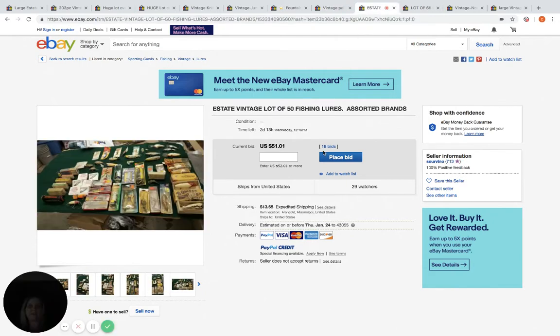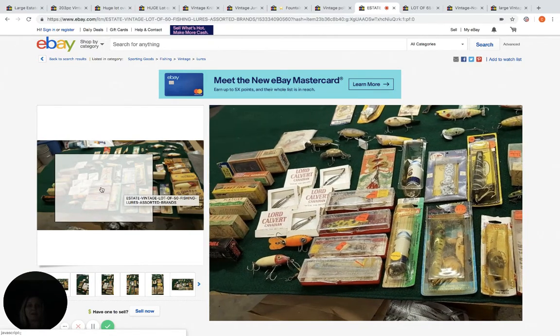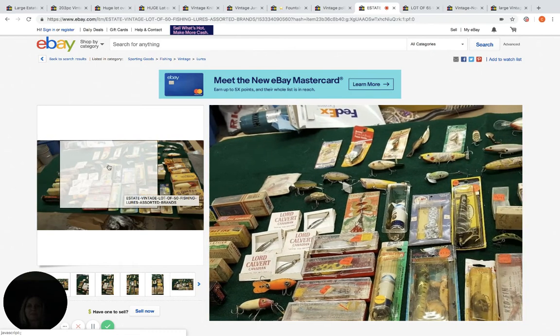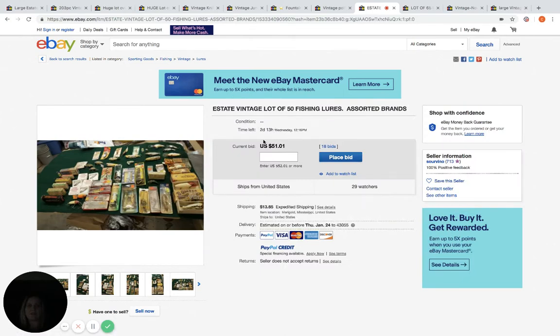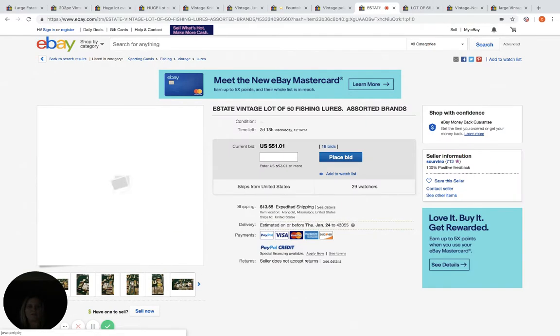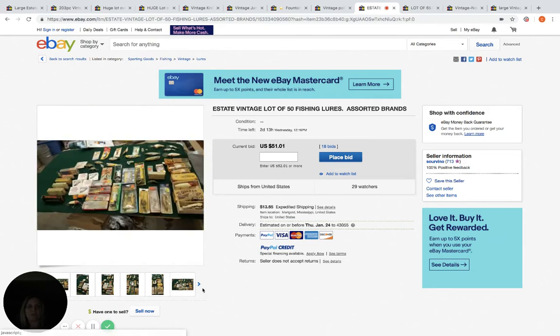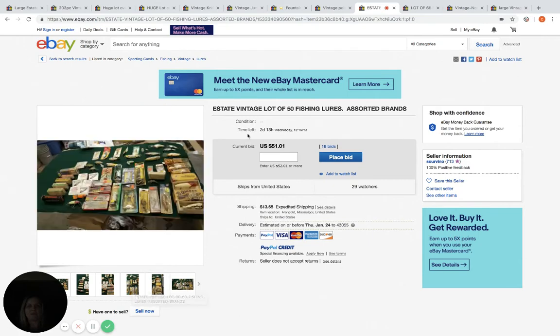Here is fishing lures. Some of these are worth big money, some are worth nothing. This is a lot of 50, at about $101 — so about a buck each, that's a really good deal. 18 bids, 29 watchers, two days and 13 hours to go. I'm guessing this one is going to go up. I don't know which ones are rare, but some go for huge money. I'm guessing if there was a big money one in here, the price would be a lot higher.